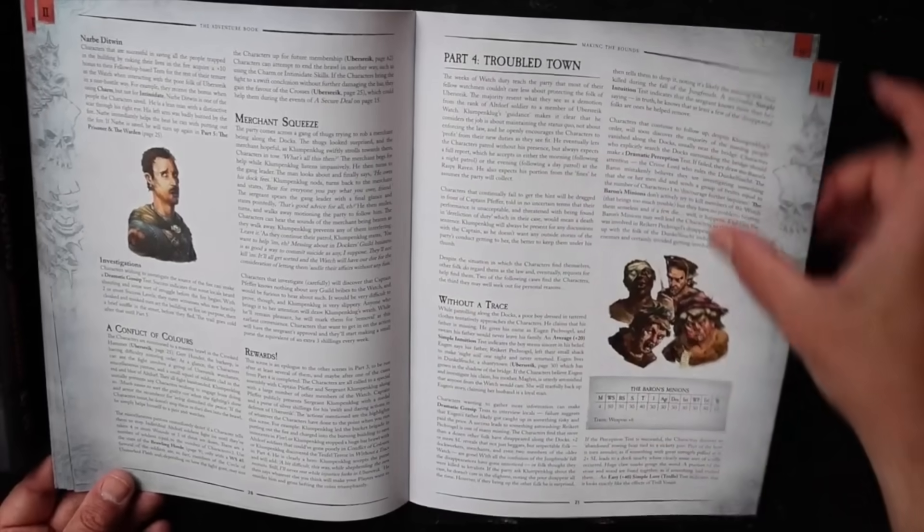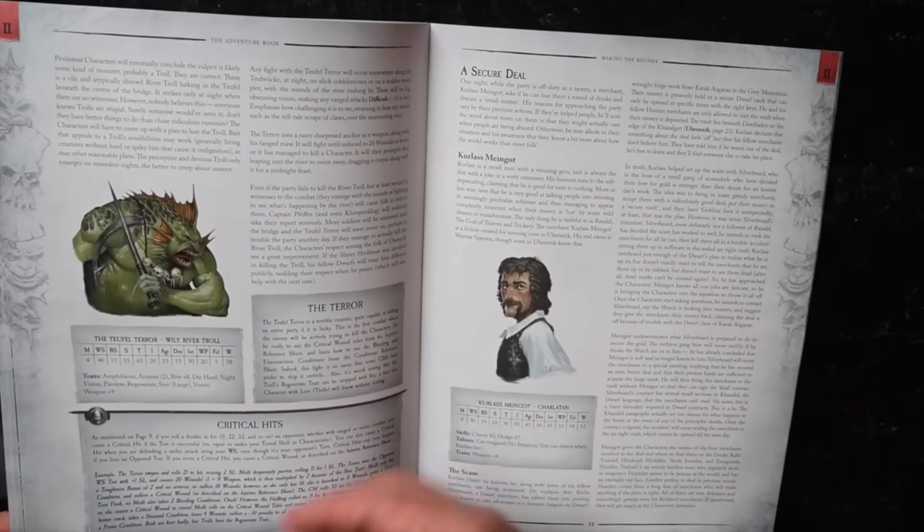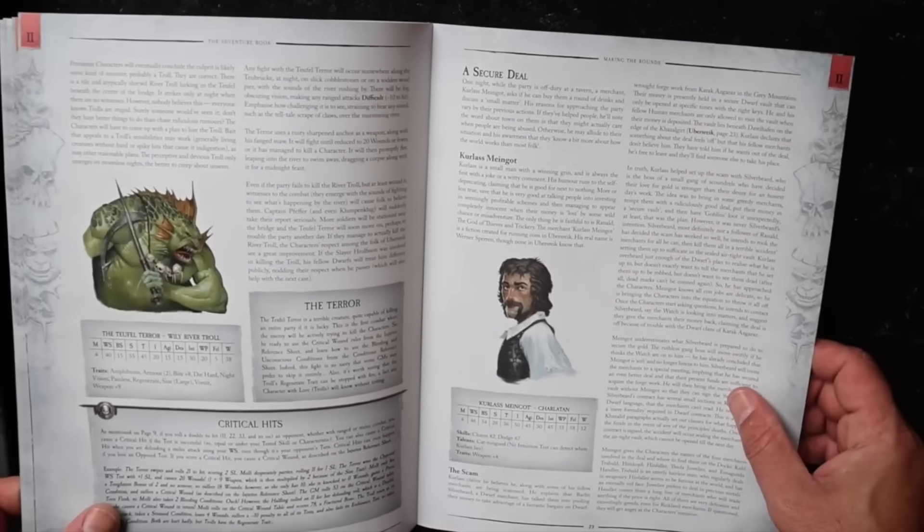There's a town in trouble, some nice illustrations, and a river troll. This is clearly a teaching module — it teaches you how to play the game as you go through it. And if you roll a double — 11, 22, 33 — against an opponent in ranged or melee combat, you can cause a critical hit if the hit is successful.